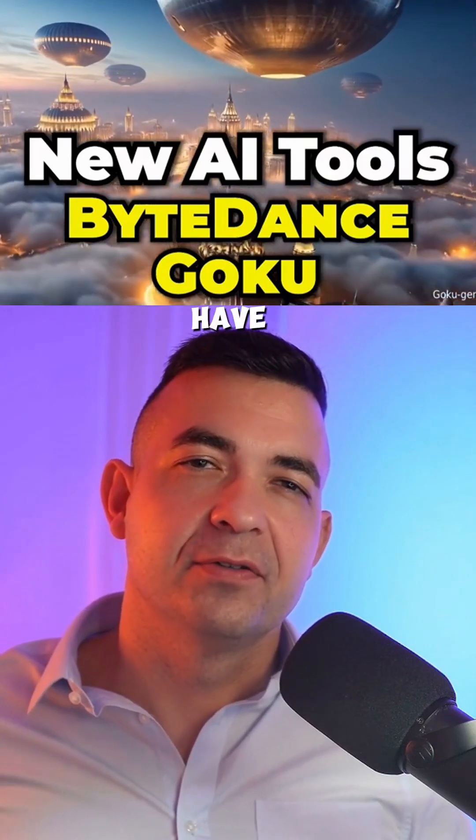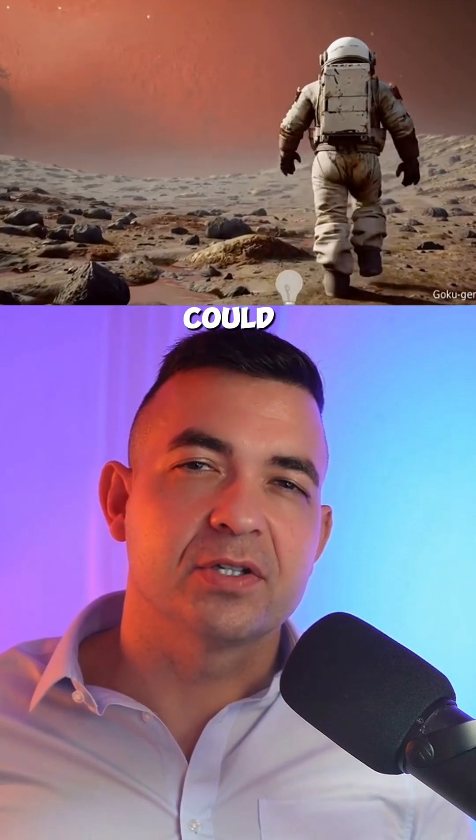Alright, ByteDance might have just created the most powerful AI video generator yet, and it could completely change the marketing game. It's called Goku, and the features are insane.